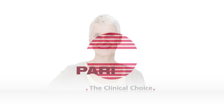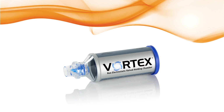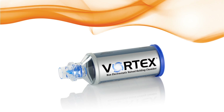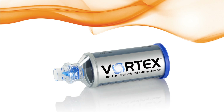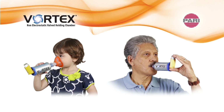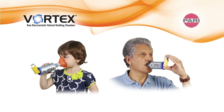PARI, the clinical choice in aerosol delivery. This educational short will demonstrate the technology and benefits of the PARI Vortex non-electrostatic holding chamber for use with your metered dose inhaler. Easy to use for all ages, the PARI Vortex is an affordable valve holding chamber that minimizes the technique needed for an effective MDI treatment.